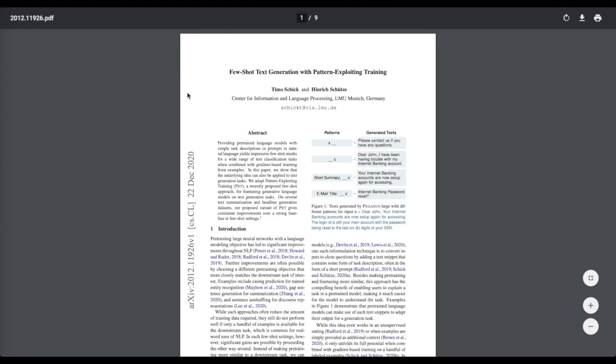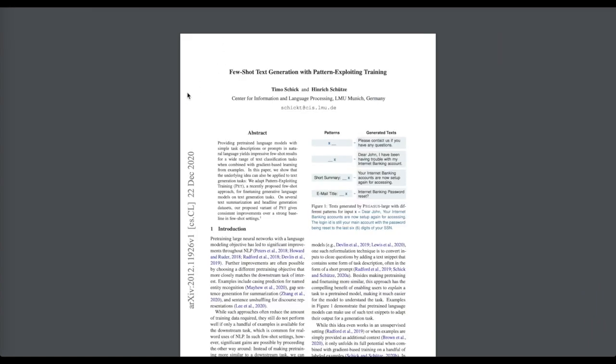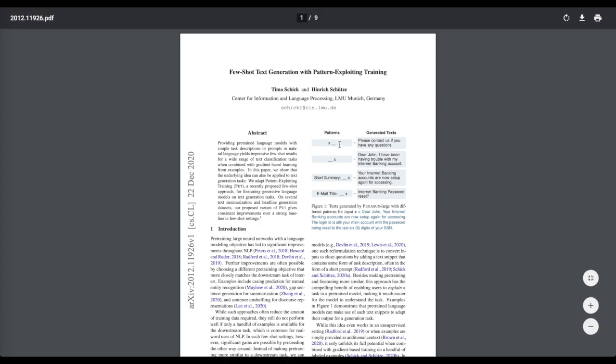Then we'll look at few-shot text generation with pattern-exploiting training. Pattern-exploiting training is a really interesting line of research looking at the handoff between the pre-trained and fine-tuned pipeline — having a better way of transitioning pre-trained language models into downstream tasks. In this case, they're targeting abstractive summarization tasks.